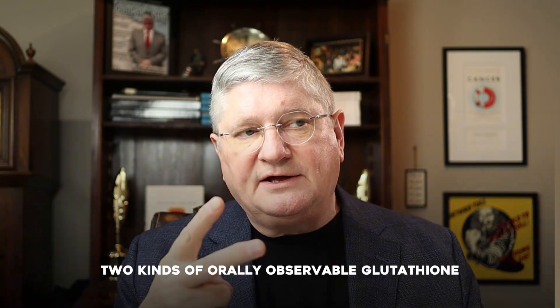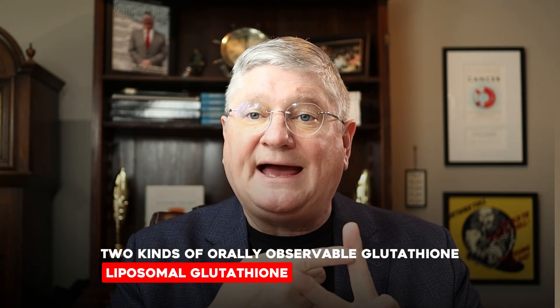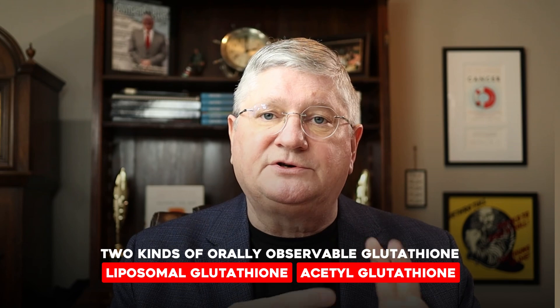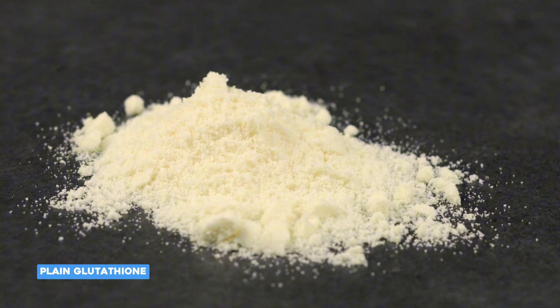There are two kinds of orally absorbable glutathione. One is liposomal glutathione, and the other is acetyl glutathione. Both have research showing that they absorb into the bloodstream. If you take plain glutathione in a powder or something that doesn't have anything done to it, it does not really absorb in the human digestive tract — a little bit will, but not very much. So if you're going to spend money on glutathione as a supplement, you want either liposomal or acetyl (A-C-E-T-Y-L) glutathione. And you want to make sure you have enough of the B vitamins, the trace minerals, magnesium, and some vitamin C to help round it out.